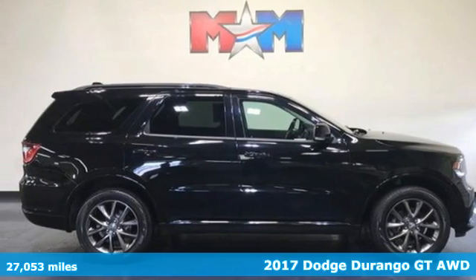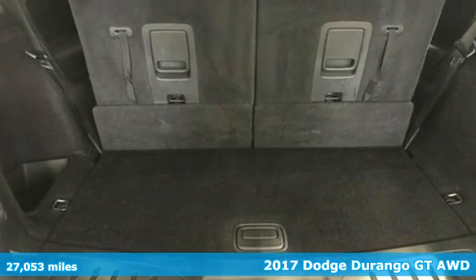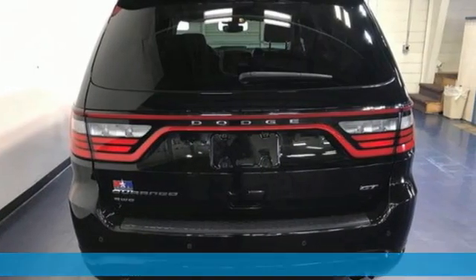Here's a 2017 Dodge Durango. More is better — more power, more space, and more fuel economy await in this uncompromising SUV.